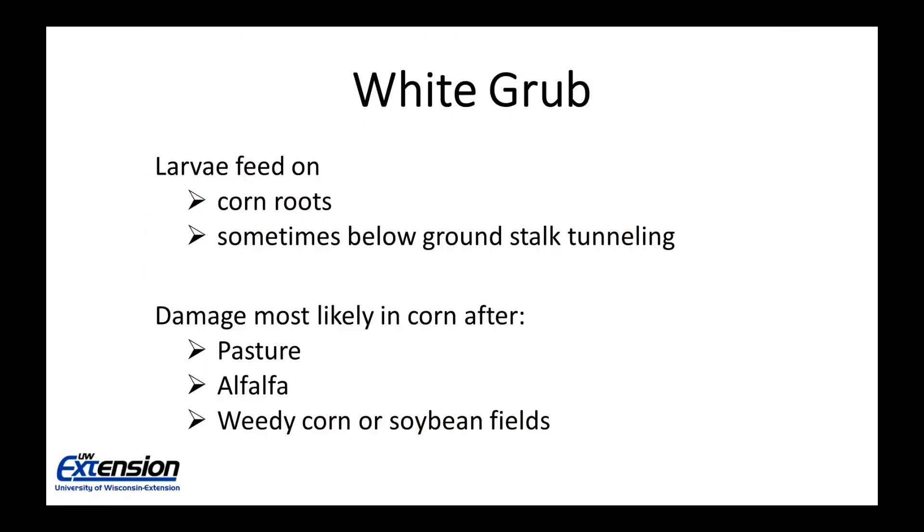White grub larvae feed on corn roots. Occasionally there may be some low ground stalk tunneling, but for the most part we're concerned about root feeding. The damage is most likely to occur in corn planted after a pasture or alfalfa because there's a lot of grassy weeds which are attractive to the adult to come in and lay eggs. Any other crop with a lot of grassy weeds can also increase our likelihood of having damage from white grub.